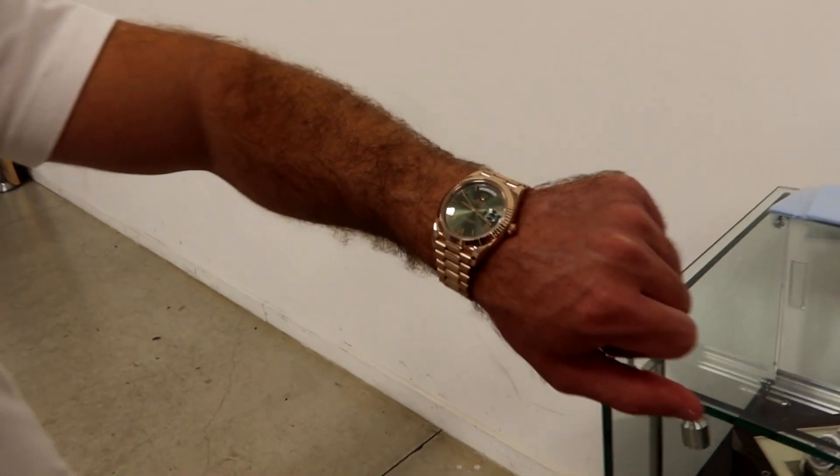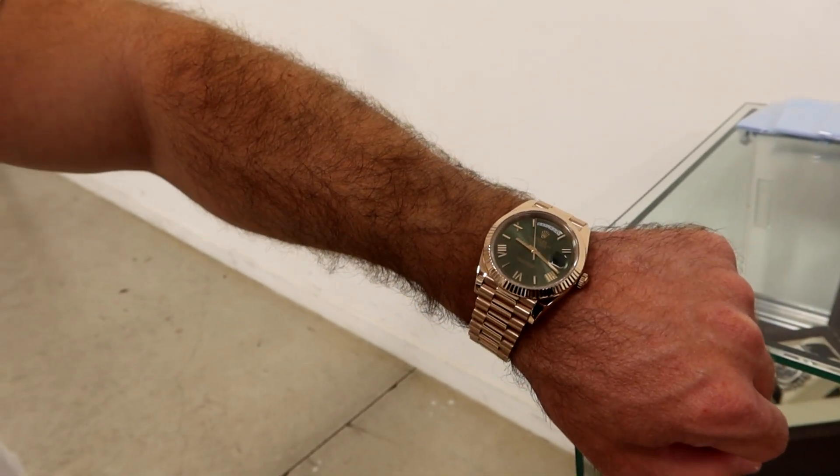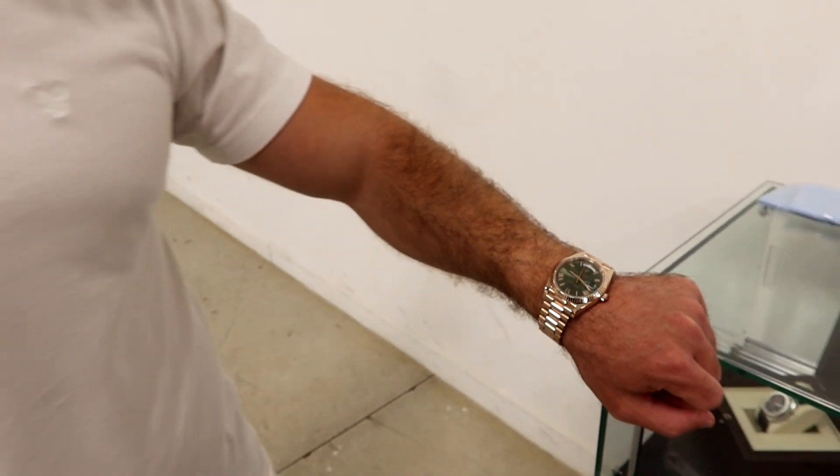We have Seth over here showing us some beautiful watches from Frontal Logic. He has the olive dial Day-Date 40 in rose gold — beautiful watch. The rose gold and olive dial is just perfect together. I'm not usually a green dial person, I like blue dials a lot, but this olive green with the rose gold just blends so perfectly.